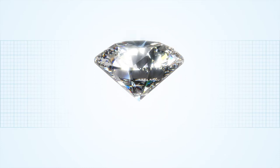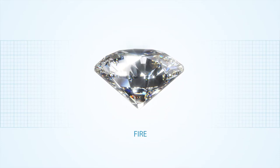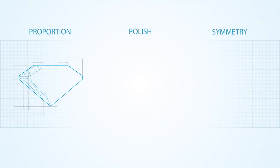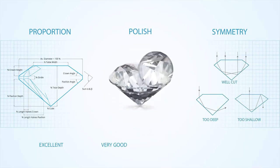The fourth C is cut. A diamond's cut is essential to its beauty. A perfect cut means more sparkle, more brilliance, more fire. The exquisite craftsmanship of highly skilled master cutters makes your diamond shine. The cut is divided into three grades: proportion, polish, and symmetry. Proportions determine the brilliance and fire of your diamond. Polish judges the finish of the facets.